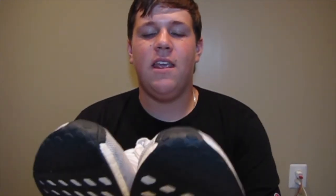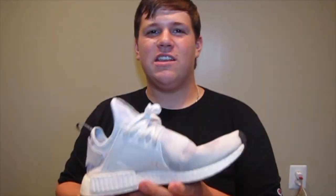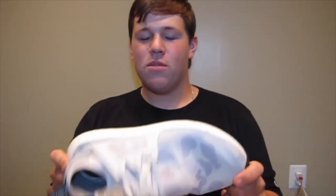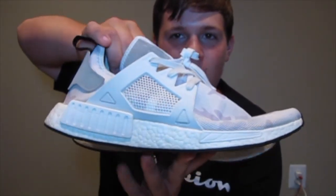Second up on the list, my Adidas NMD XR1 Duck Camo White. When I used to work at Champs, I saw these and kind of fell in love with them. I thought they were something special, a big release. But nothing big — just a simple NMD release. You can probably get these anywhere; I always see these sitting at Foot Locker and Champs all around. NMD XR1 White Duck Camos.